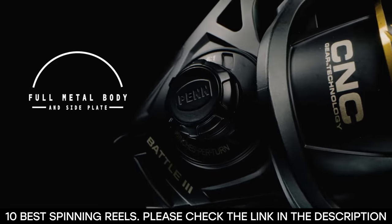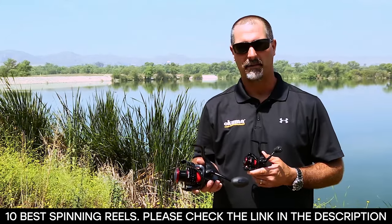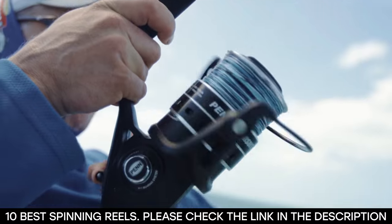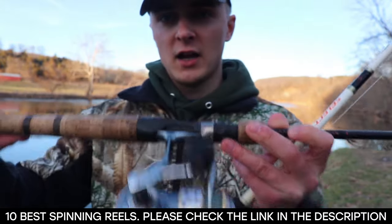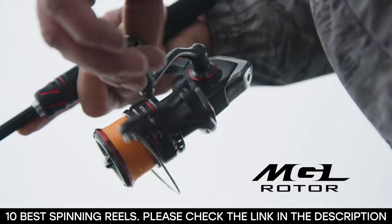Since more and more people are enjoying this sport, different companies have taken it upon themselves to make the best reel. So for an experienced fisherman, you now have an array of quality reels to choose from, and the best part is that the prices have also gone down. With all of these options, choosing your next fishing reel can be a daunting task.